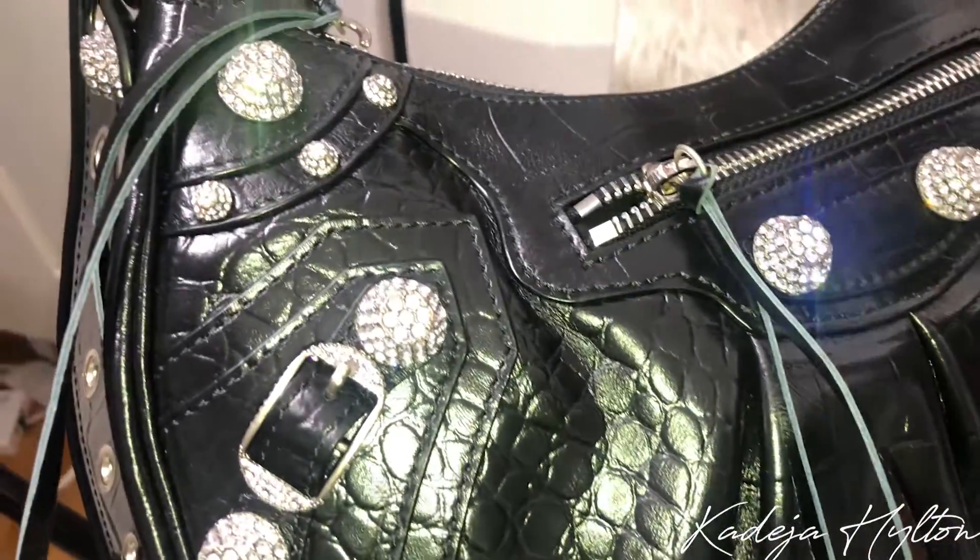This one is super special because it has the crystal hardware — you guys will see more details in the overlay. This bag was so stunning it had to be mine. The size I got is the small.